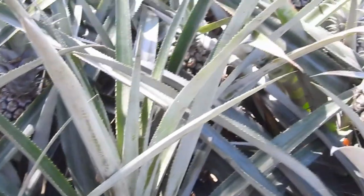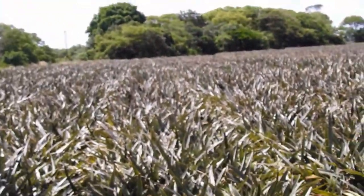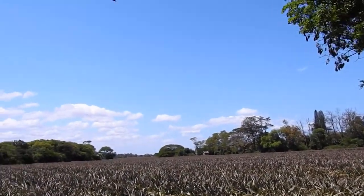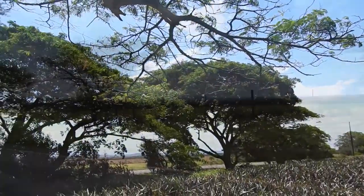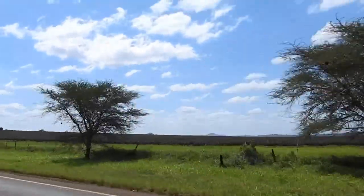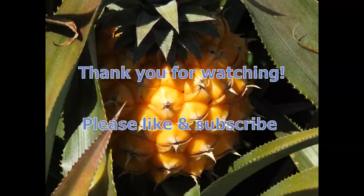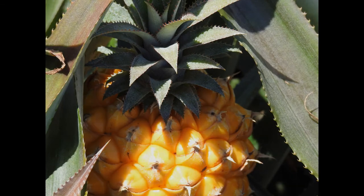These pineapples in this area take about a year to mature. This kind of species can taste great. I'll see you next time.